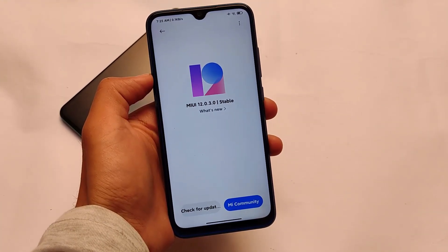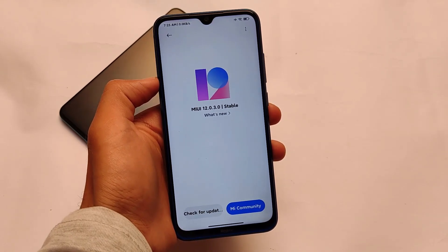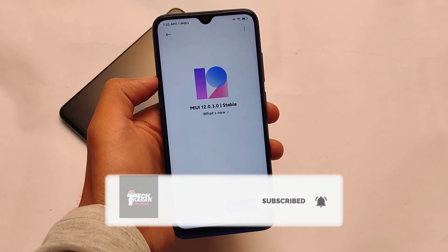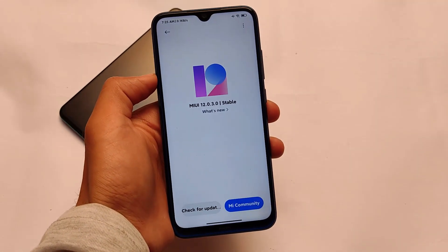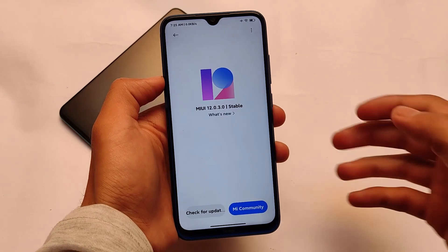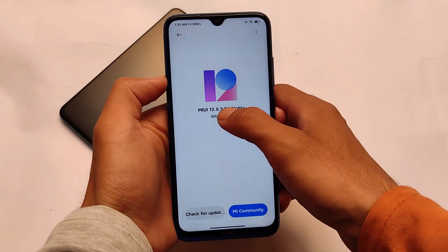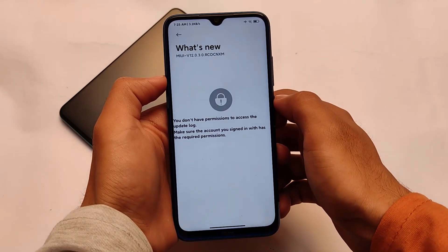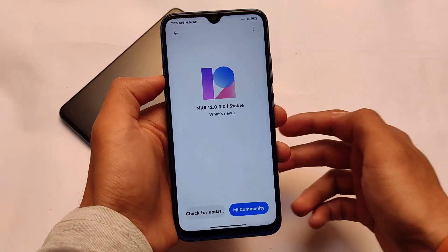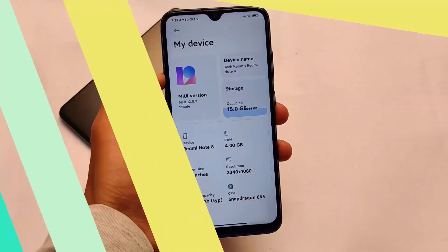A new update is here for Redmi Note 8 users based on MIUI 12.0.3.0 stable version, based on Android 11. It's a China stable update — not released globally, not released in India. Approximately five to six months ago MIUI 12.0.1.0 stable was released in China, and now we have another update. It's been more than five months, but they have finally given a new update. In this new update, you don't get much new — almost the same features are present.